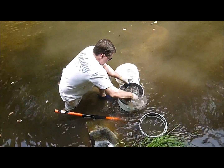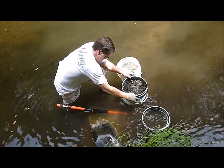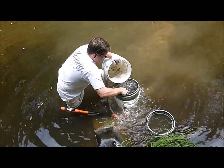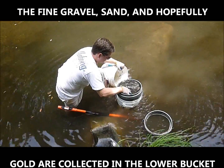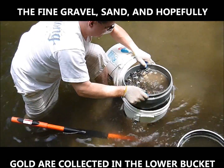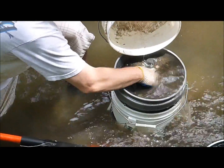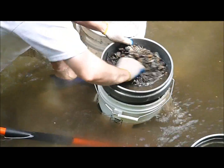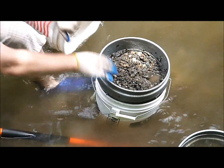There we are working the gravel down through the classifier — there's just a screen over the top of this bucket. Once we get it screened down so all the big stones are out of it, we'll take it over to the sluice box. Washing the stones really well in the water is important because they may have dirt or clay stuck to them that would also contain gold, so we want to get the rocks clean before we throw them away.